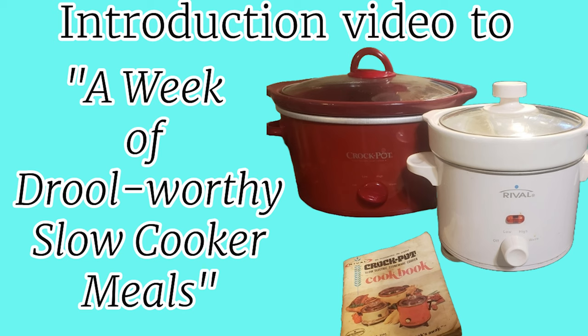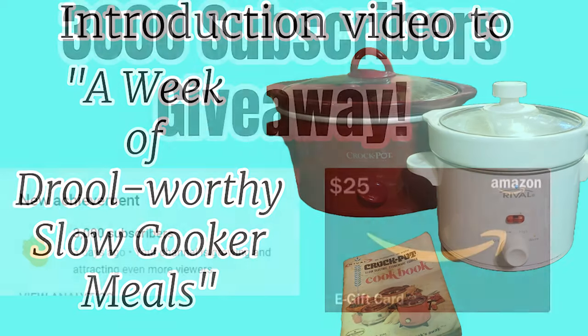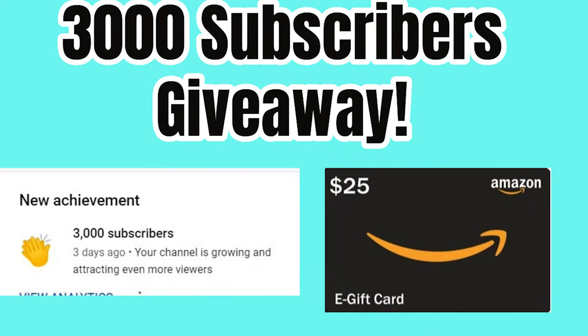Today's video is going to be different. I'm going to be doing a video series called A Week of Crock Pot Meals. Tomorrow I will be posting the first crock pot meal in the series, and then one will post each day for the rest of the week. At the end of the week, I will compile all of the videos into one long video and post that. At the end of the series, I will also do a 3,000 subscriber giveaway.